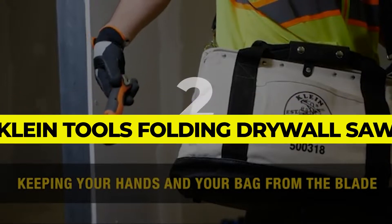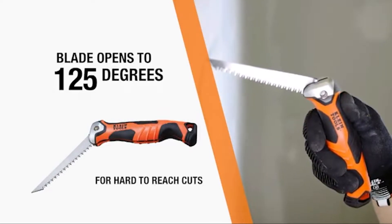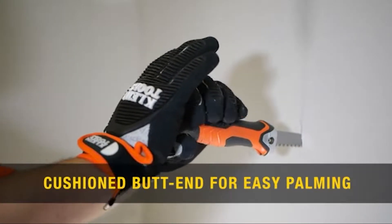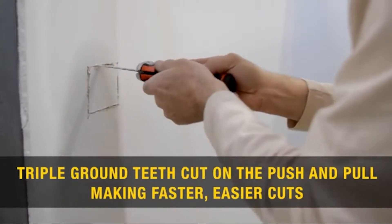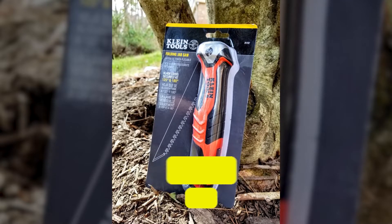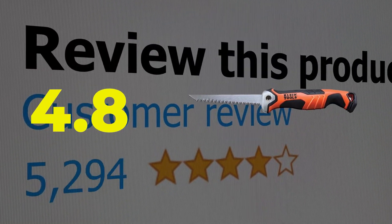Number 2: Klein Tools Folding Drywall Saw. One of the more compact drywall saws available, the Klein Tools 31737 Folding Drywall Saw is a good option for a more portable product. This drywall saw features a lockback mechanism that secures the blade open at 125 degrees and 180 degrees. Key features include a secure lockback mechanism, a cushioned comfortable handle, and triple ground teeth that allow for a smooth cut. This product has a customer review of 4.8 out of 5.